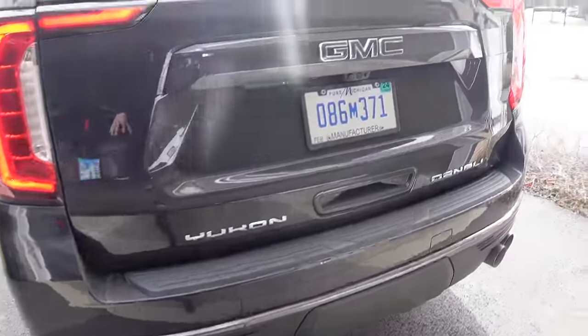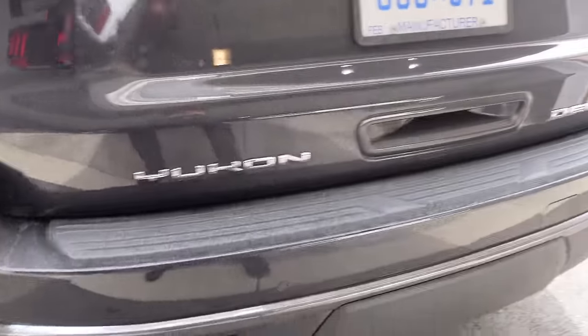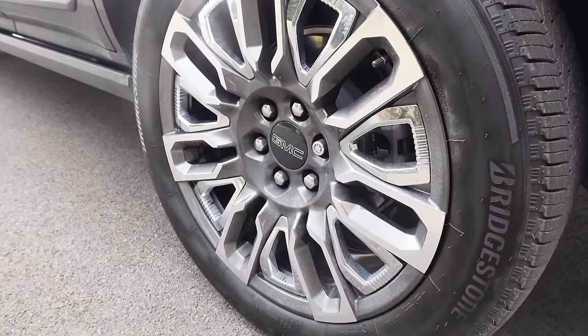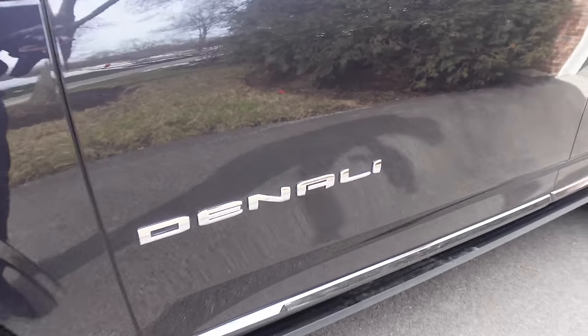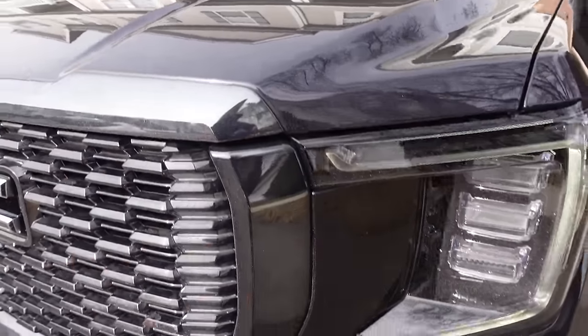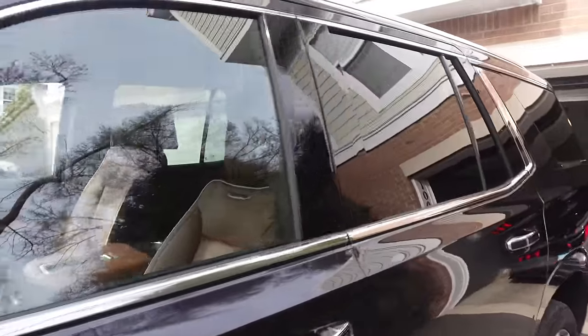We have quad exhaust tips back here, which I think are unique to the Denali Ultimate. The badges are blacked out - it already got a little bit salty, which is a bummer. The paint color is pretty cool. Better look at those wheels - they're a machined two-tone finish. These are 22s, and they don't look insanely gigantic. The Denali badges are still chrome, and some of the surround is still chrome, but the front is Vader chrome - that darker trim which looks a lot classier.